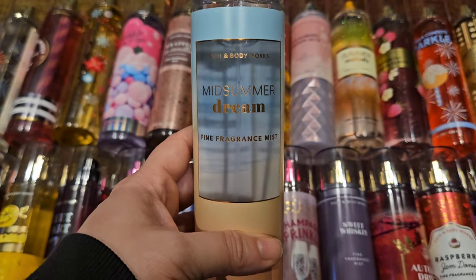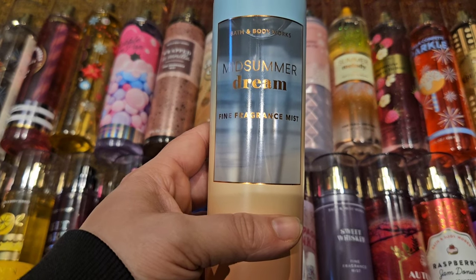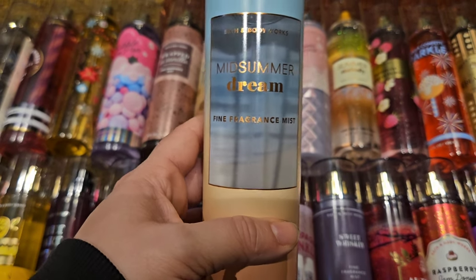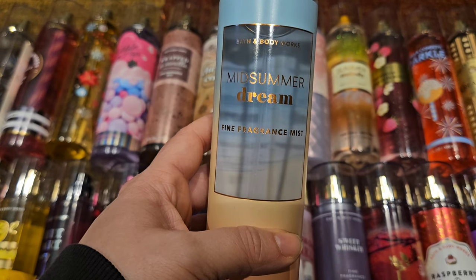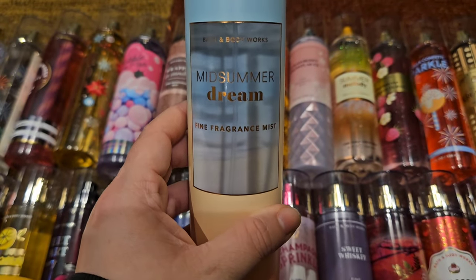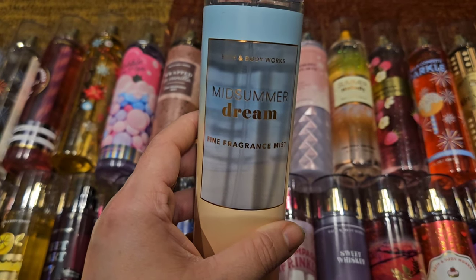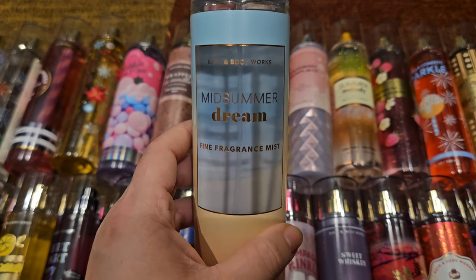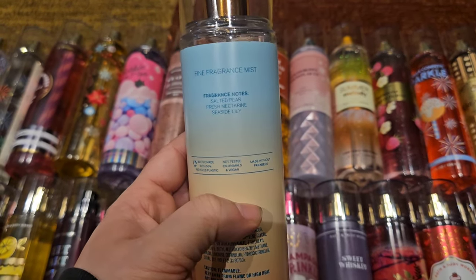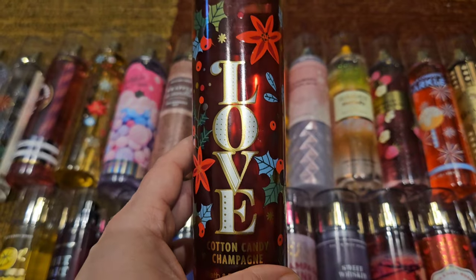Next up we have Midsummer Dream, a signature scent from 2021 during the pandemic craziness, so I feel like it didn't get the love it deserved — it was gone as fast as it showed up. They did bring it back in summer semi-annual sale of 2022. This has scent notes of salted pear, fresh nectarine, and seaside lily. It's one of my favorite fragrances — the perfect sweet floral for summertime. Not heavy, not too much, just absolutely beautiful. The nectarine is amazing, and maybe the pear with that little bit of salt makes it just perfection.